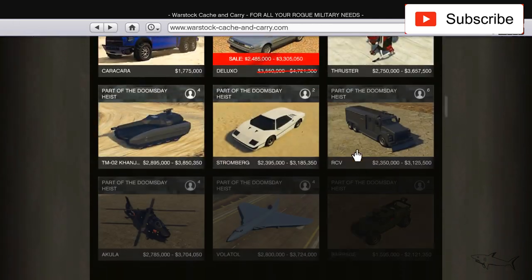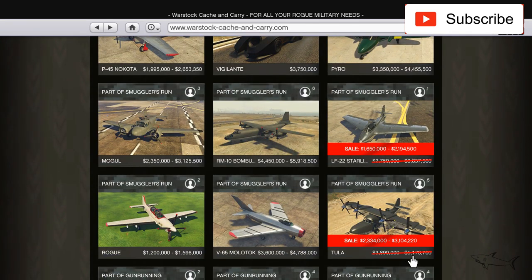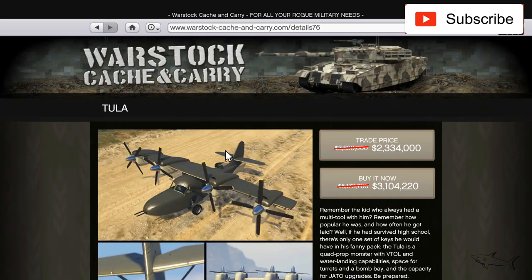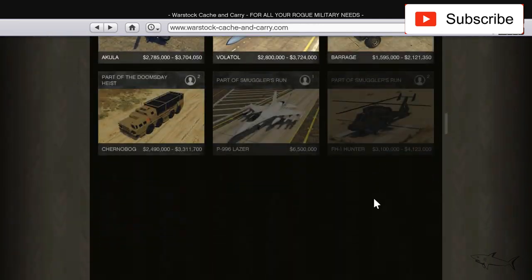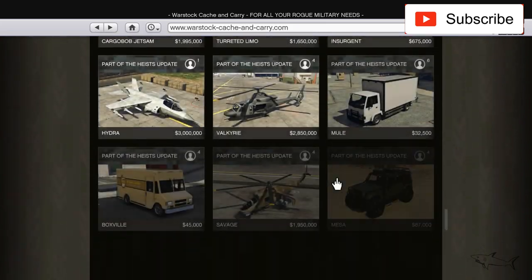The Tula is down from 5.2 million to 3.1 million if you don't have the trade price unlocked. Let's check if there's anything else on sale this week — nothing else here.